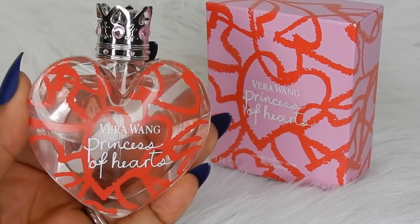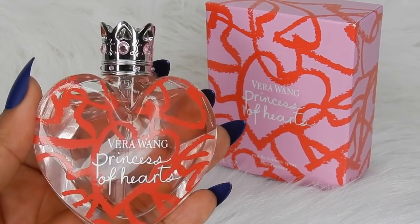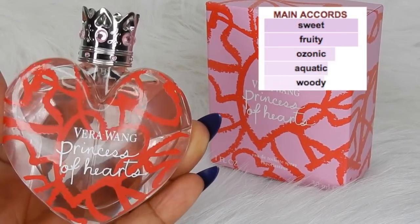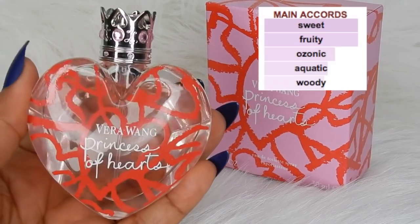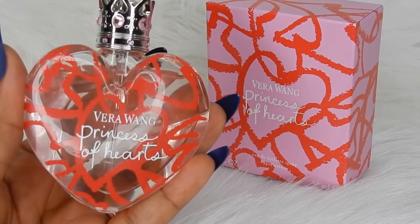Vera Wang released this fragrance in 2017, so it's not that old. I believe this is the latest Princess flanker. As for the nose, this perfume is described as a fruity floral, and the main accords are sweet, fruity, ozonic, aquatic, and woody. I would definitely agree that this is sweet and fruity.